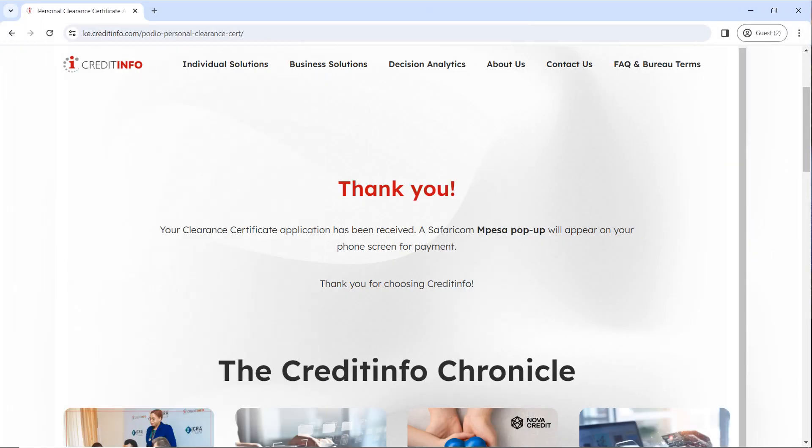Congratulations! You have successfully applied for a CRB clearance certificate. You will receive a message either on your phone number or your email. Make sure you check both on how you're supposed to make your payment and you will receive your certificate in your email.